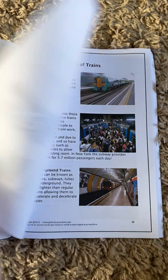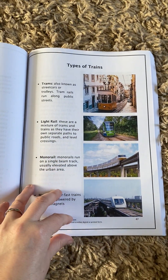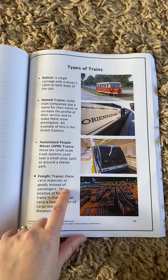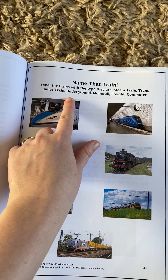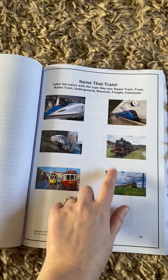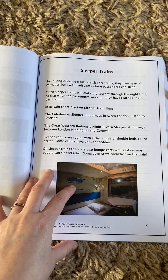Then there are types of different trains — nine different types in this section. And then this one is 'Name That Train,' where the names are at the top and they've got to pick out which one is which.